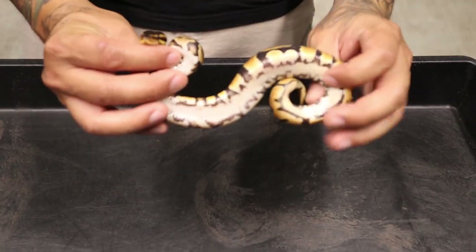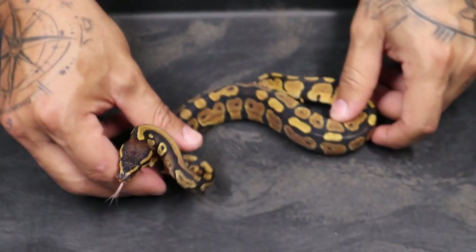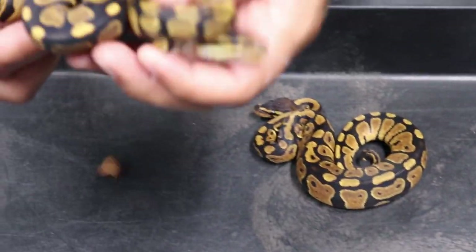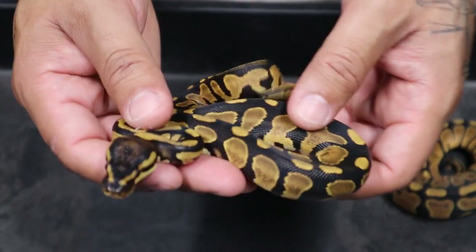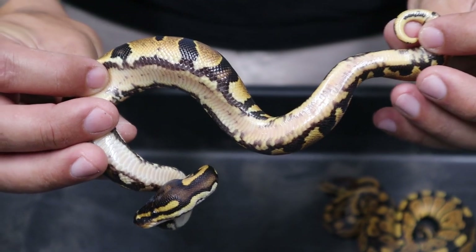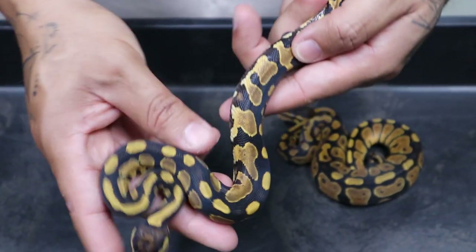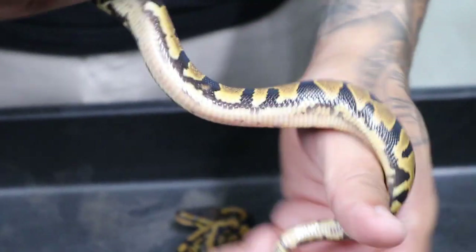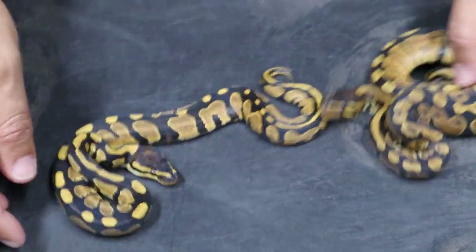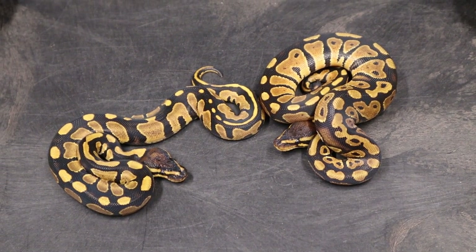Check this out - right here we have a mandarin het clown female. This one is a holdback. You can see how the orange works on this - really rustic looking. I really love this female. Then this one right here is a mandarin gravel or yellow belly het pied. Look at this - isn't this freaking insane? That is freaking nuts. I love the way it looks. It's so cool starting to see how mandarin works with other genes. These are two very fine examples of mandarin stuff.